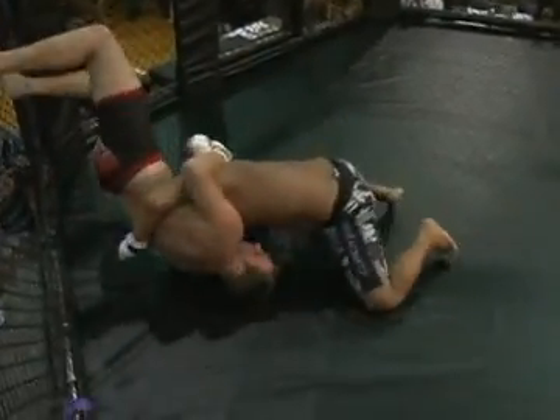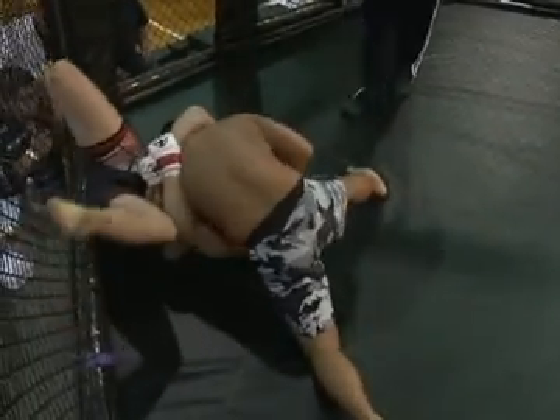Terry comes out throwing some good kicks. Problem with that is the wrestler will take you down. Joe ends up on top. Terry tries a reverse. North-south position — Joe's good to get on top. Good short elbows.